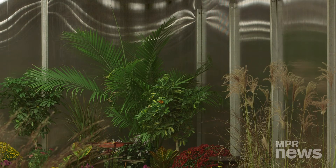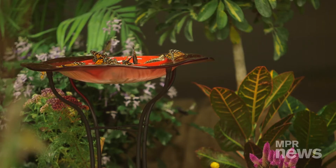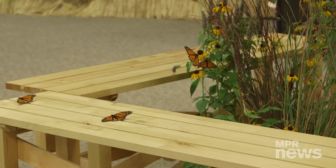Butterflies in the butterfly house eat bananas and Gatorade that are mixed together. They also have sponges that are soaked in Gatorade. The Gatorade provides them with the nutrients that they need.